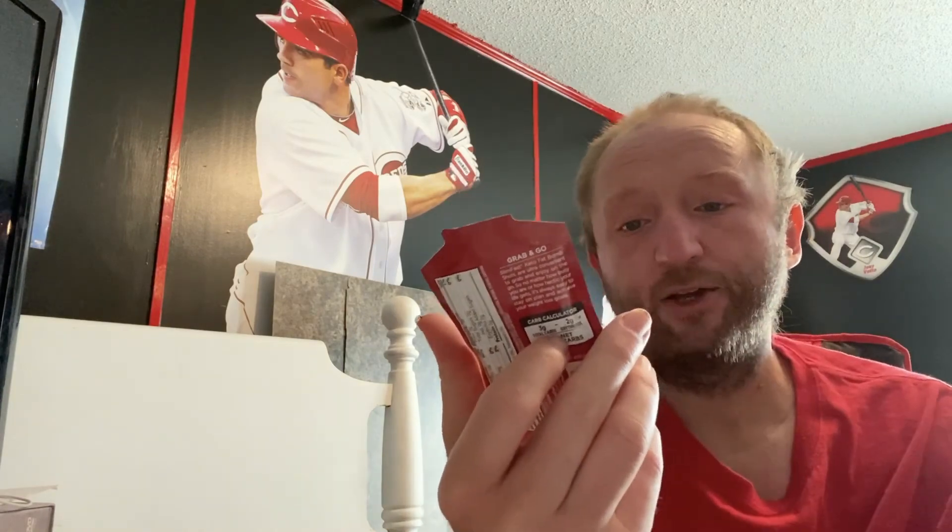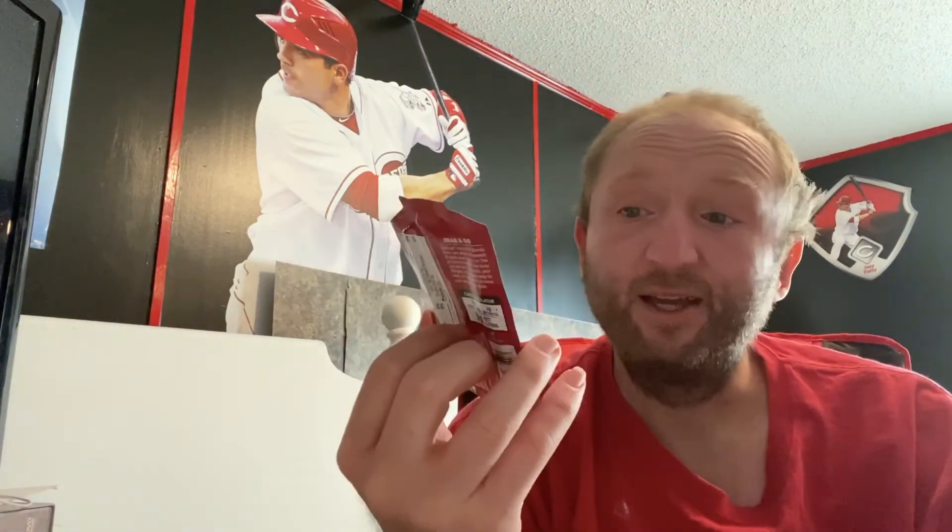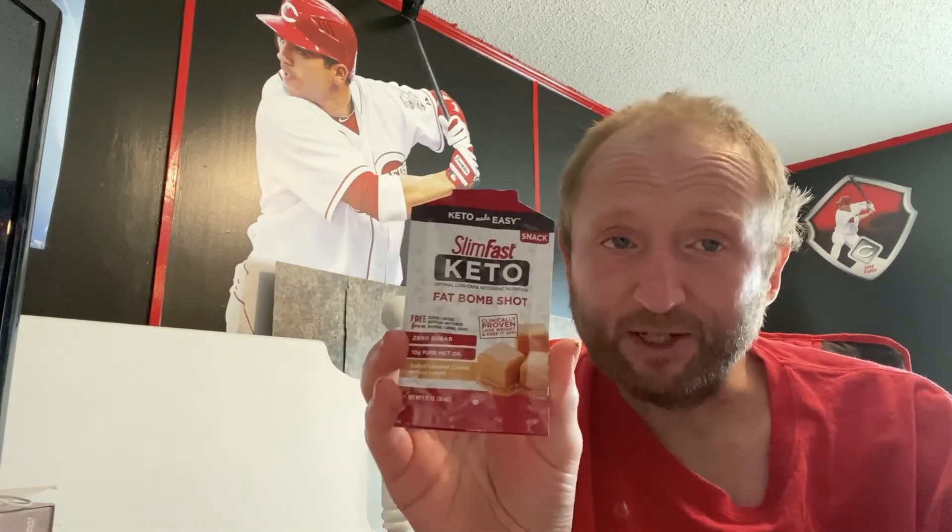I don't know, it might just be the MCT oil that's in it or something. But it's got good ingredients, it's one net carb — three total carbs. It's a pretty easy way to get some extra fat in to help hold you over to your next meal. I'm gonna finish it, it's pretty good. I have another one, I'll probably eat it as well.